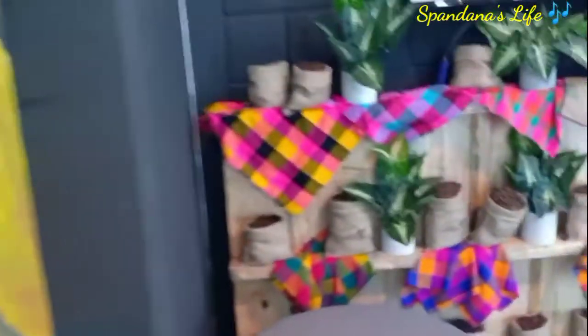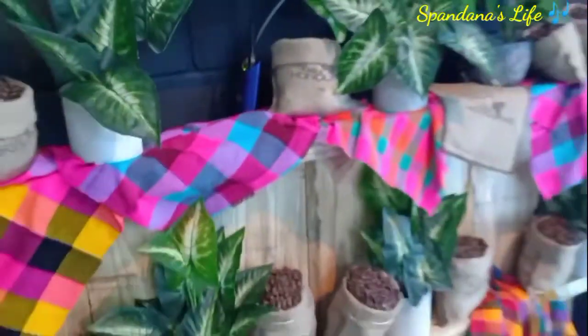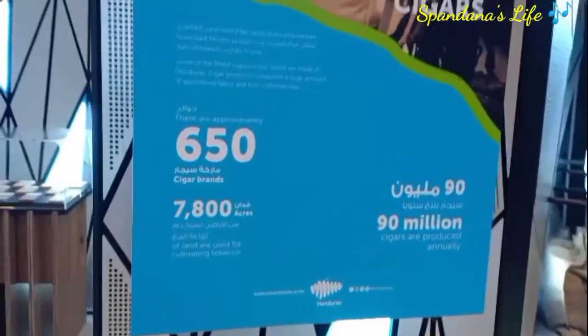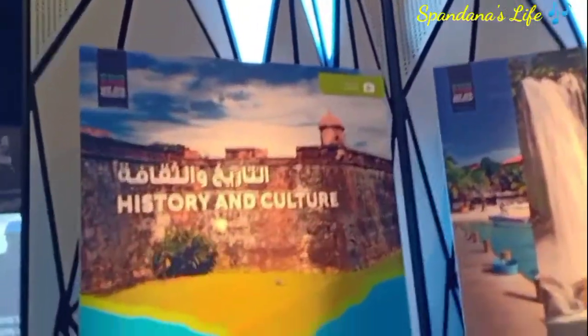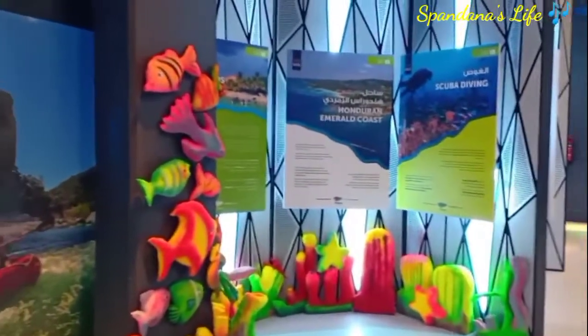Pineapple products, some of the coffee products — this corner is beautiful. A central America country with beautiful sandy beaches and beautiful locations and landscapes, natural, and bay islands surfing.